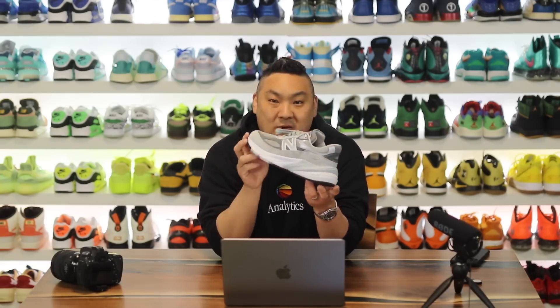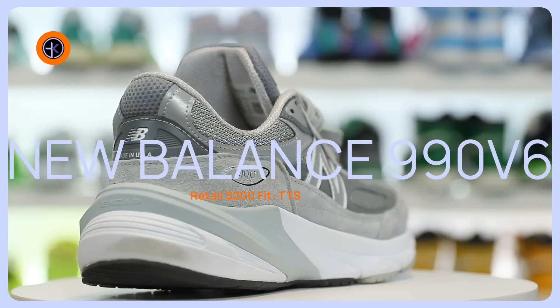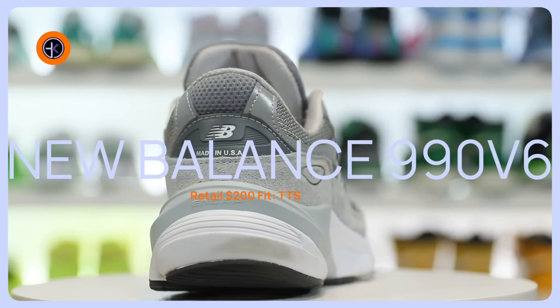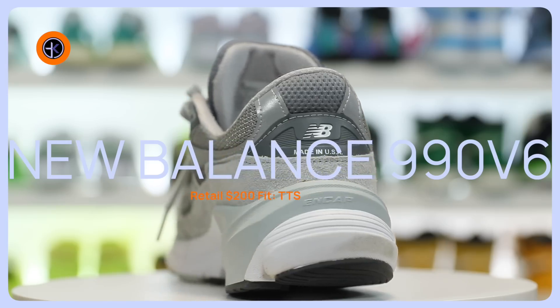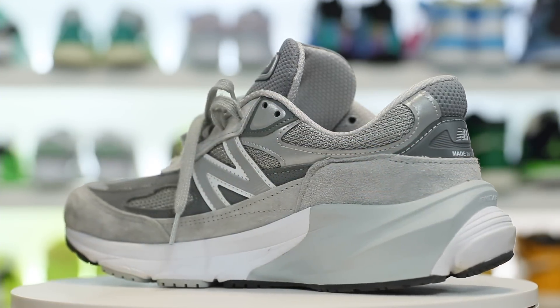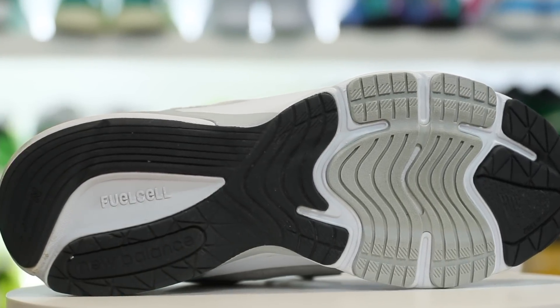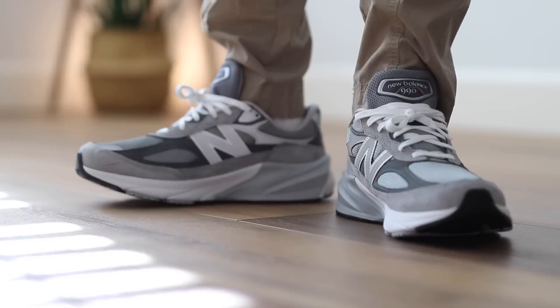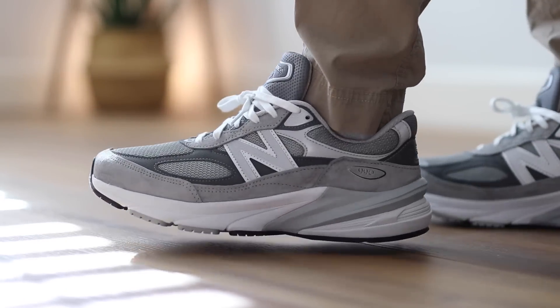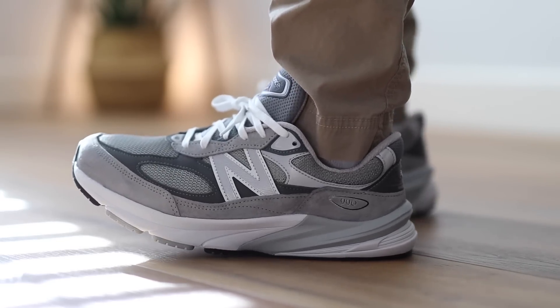The first shoe I wanted to mention is the latest and greatest from New Balance in the lifestyle line — that is the 990 V6. This is not like a typical comfort sneaker that I would normally mention on this channel for comfort, but a lot of people who wear this shoe and have never tried the others know it's a really comfortable pair. This version features Fuel Cell in the midsole, so it's nice and soft — probably the softest version of a 990 we've ever had. The upper is mesh and suede and it's a really nice build.